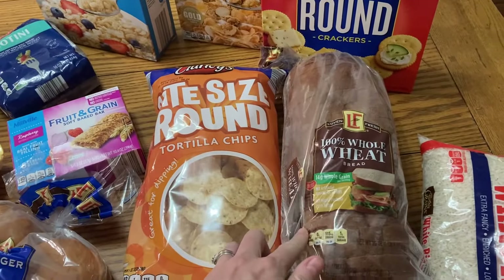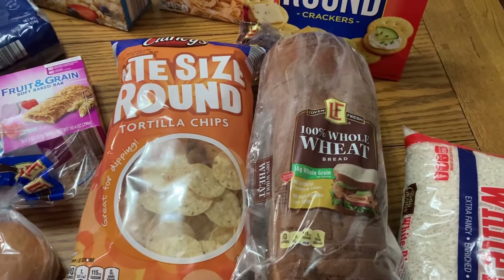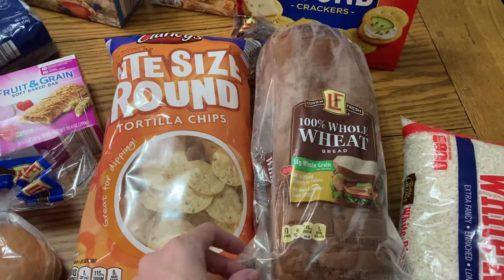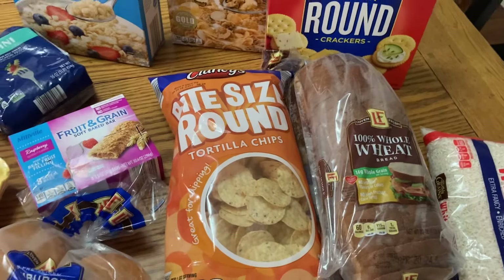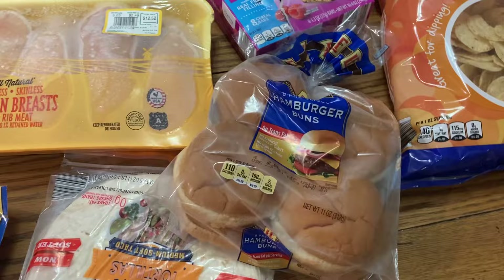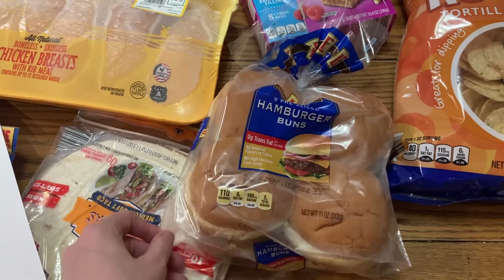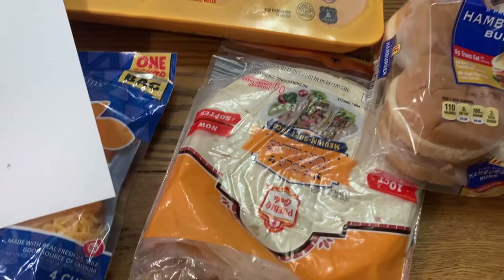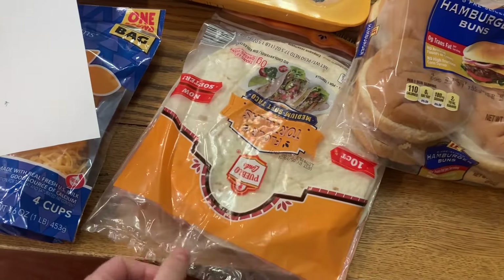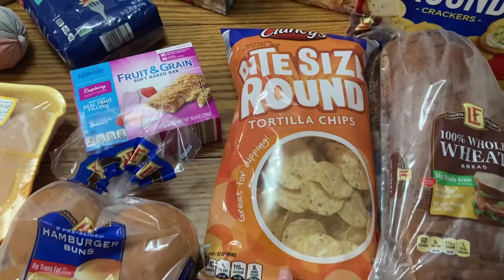Now this whole wheat bread is $1.85 and it was $1.09 before. The hamburger buns used to be 89 cents and I got them for $1.29 — not a huge jump, and $1.29 is really good for buns now. Tortillas used to be 89 cents and now they are $1.95. Tortilla chips were the same — 89 cents back in 2019 and now they are $1.95. Both of those doubled, which is especially noticeable since you can go through a bag of chips super fast.